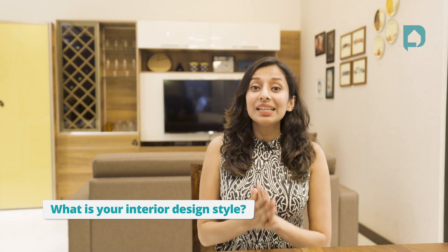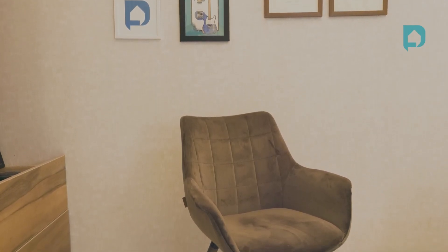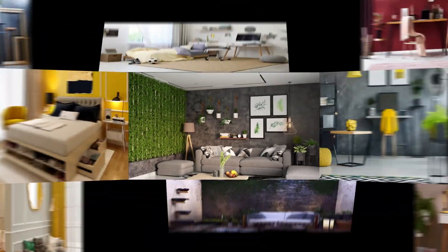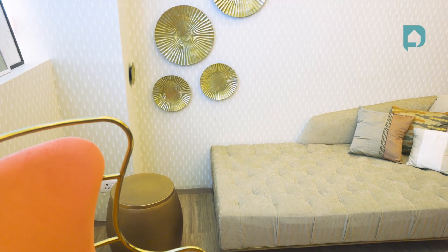Hey y'all, welcome back to Design Cafe's YouTube channel. I'm Ananya, your host and designer for the day. What is your interior design style? This is one of those questions we're constantly asking our clients, and today we're asking you. If you've spent tons of hours on Pinterest and haven't figured it out yet, this video is for you. I'm here to show you five different styles of interior design for your living room. Quickly subscribe to our channel and hit the bell icon before we dive in.